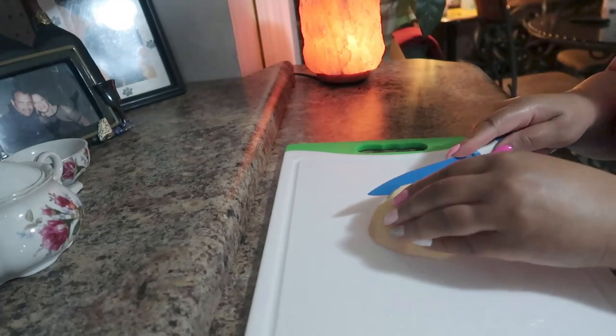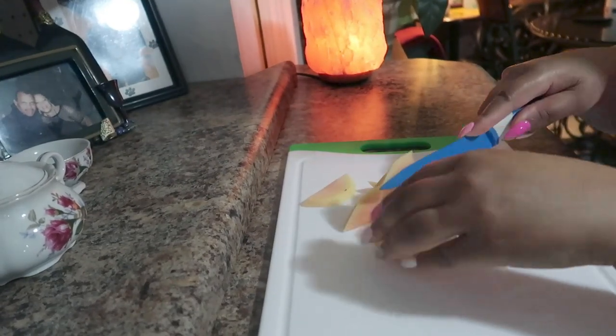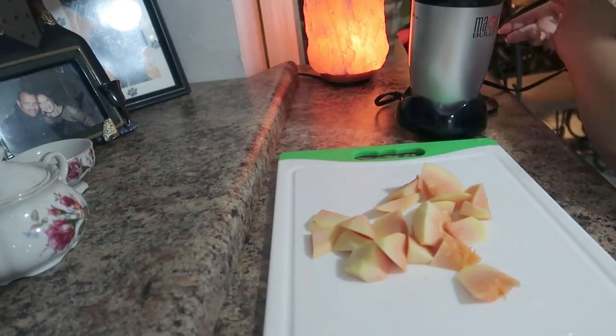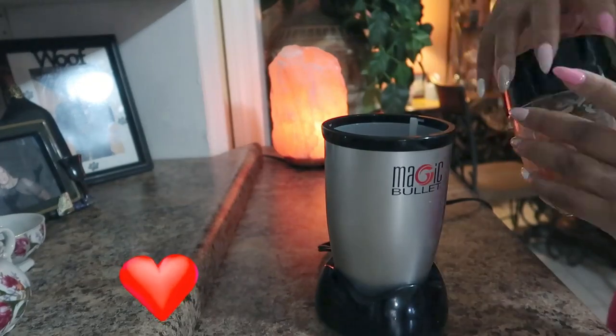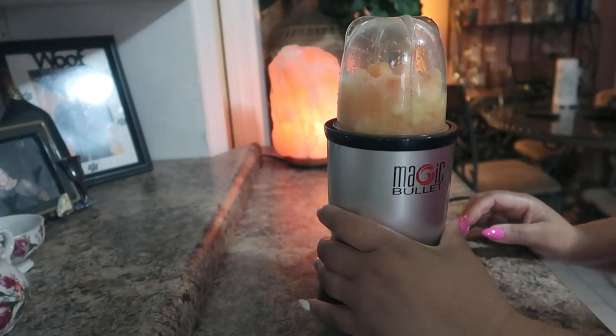To make this mask, I'm just taking a quarter cup of papaya, chopping it up, and I will blend it in my little magic bullet here — just blend it or puree it and make it into a smooth, creamy puree. That's all you have to do. Once it's all cut up and pureed, we'll be ready for the next ingredient.